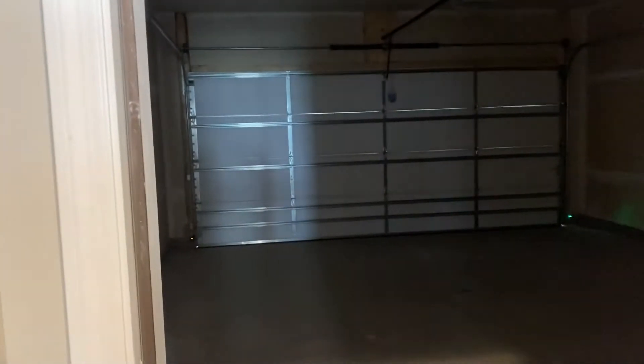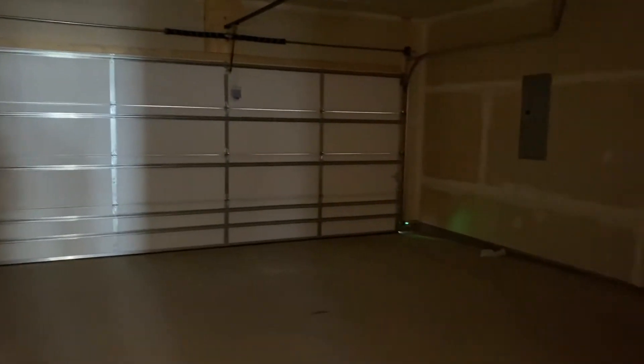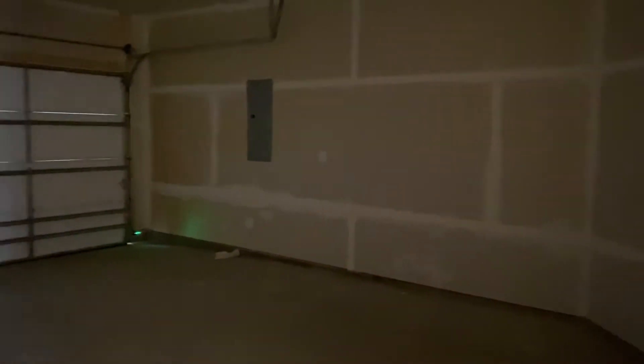This door right here is where you'll come in from your two-stall garage. There's no shelving or anything but you do have room if you'd like to add that yourself.